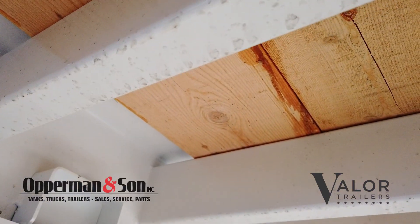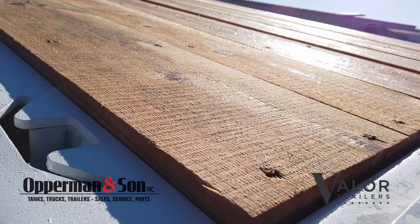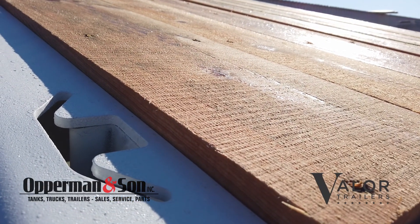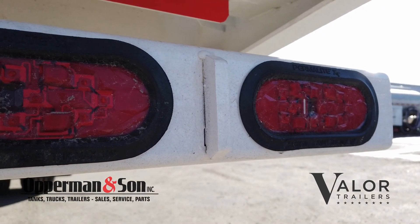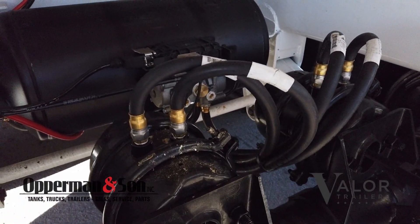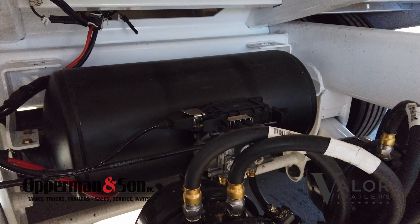The powder coated subframe is all tubular and high tensile steel construction. For load securement, it has 14 two-way chain slot and stake pockets. For power and lighting, it has a Philips sealed wiring harness with all LED lighting. It has 16.5 by 7-inch S-cam air brake system with 10-lug hubs sitting on 25,000 pound axles.